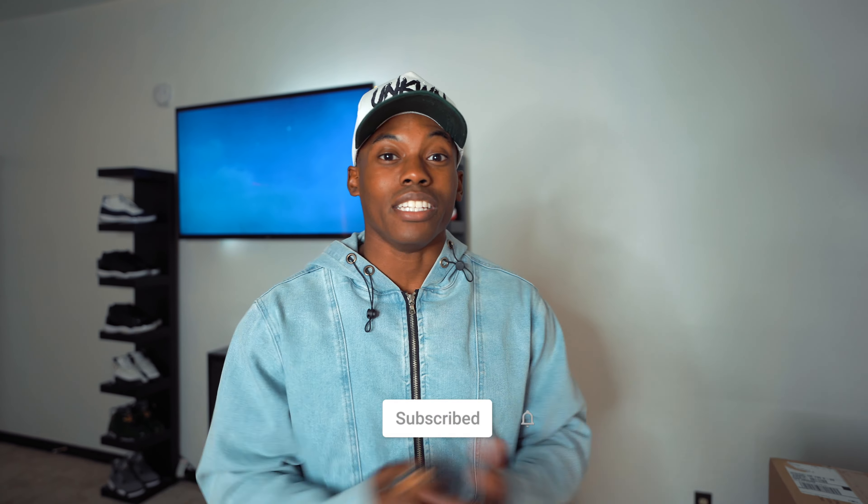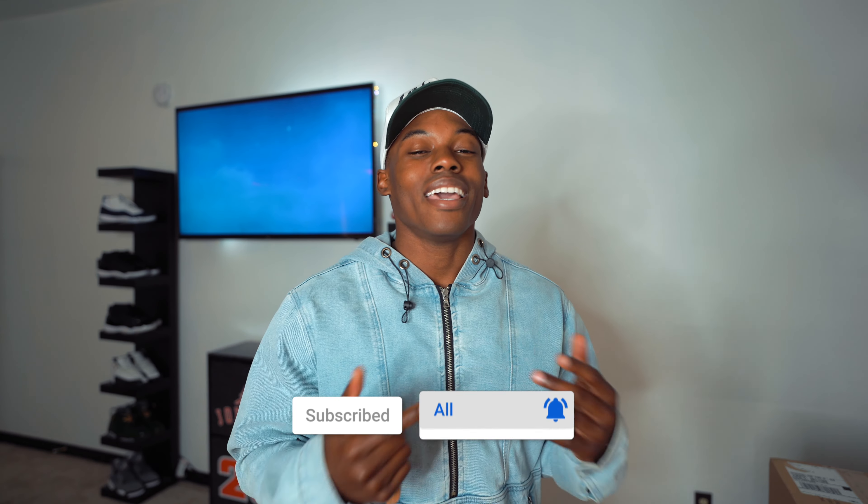If you guys are new to the channel, hit that subscribe button and the notification bell so you don't miss out on any content we drop. We have some more early packs coming in, some more heat touching the channel. Make sure you follow me on Instagram and Twitter — all those links are down below in the description. And every video we got that Unknown Collections on, so go check the website and shop with Unknown Collections.